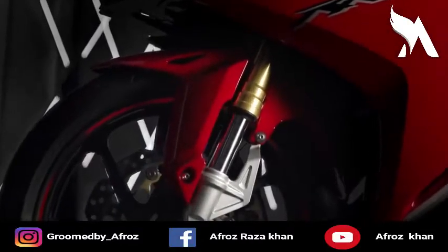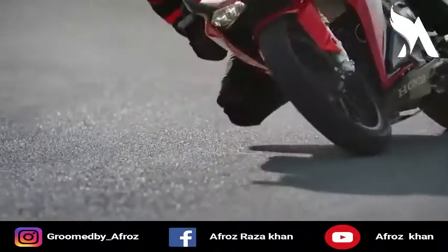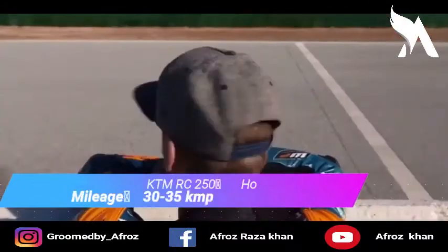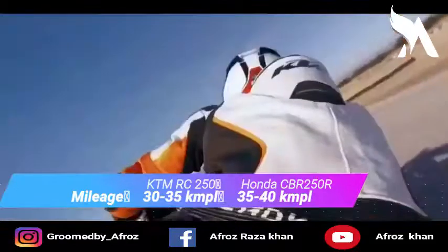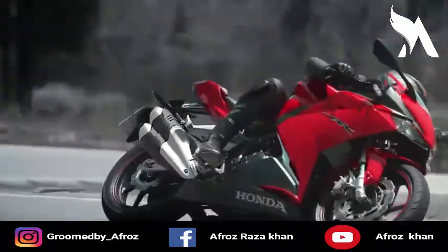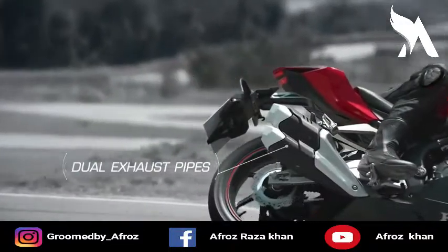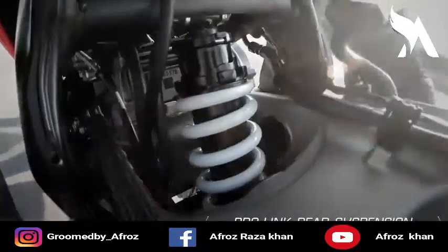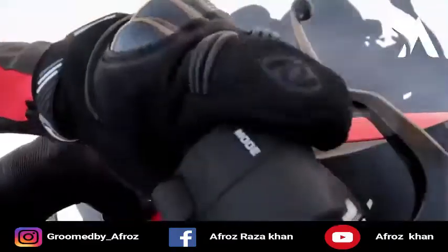If you look at the average mileage of both bikes, they are around 30 km/l. However, it is claimed that the Honda CBR 250R gives better mileage, with an expected mileage of around 35 km/l.